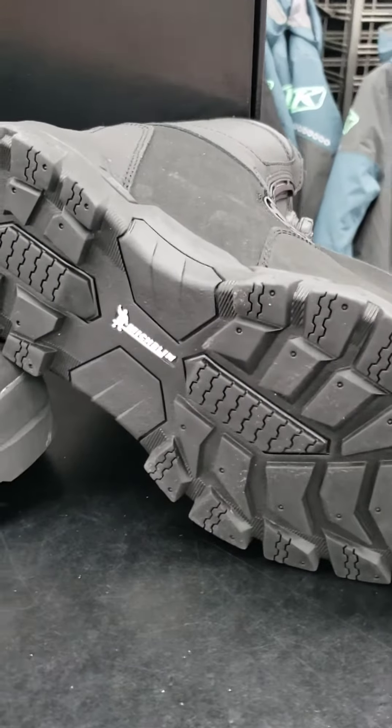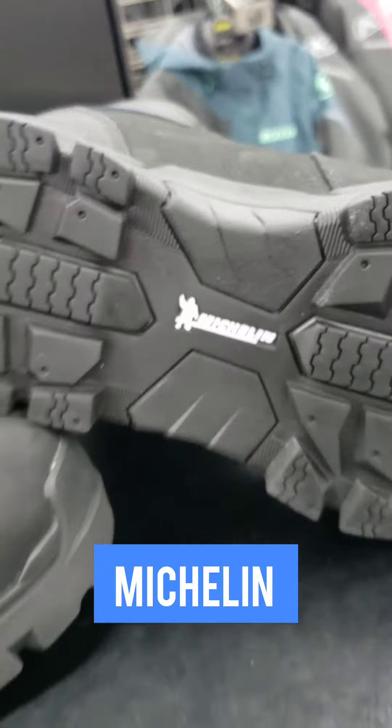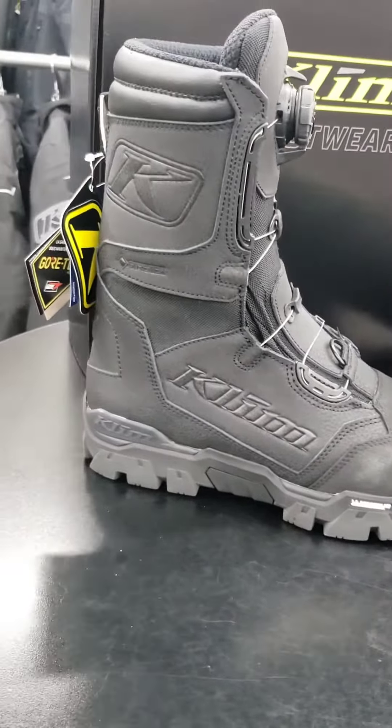This boot has a reinforced rubber toe and heel, and what's cool about these boots are the Michelin outsoles. Yep, you got it — the same Michelin that makes the tires, amazing tires like the Sport 4S. Now you get that rubber on your boots.